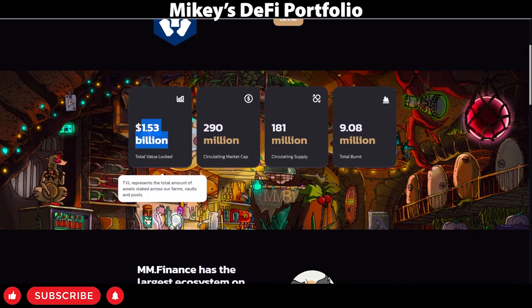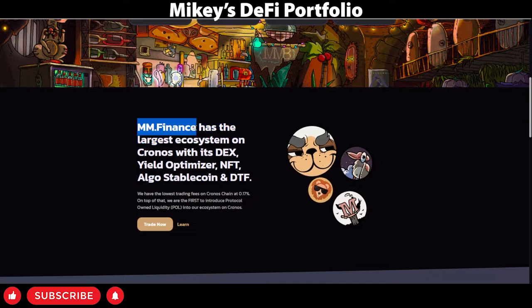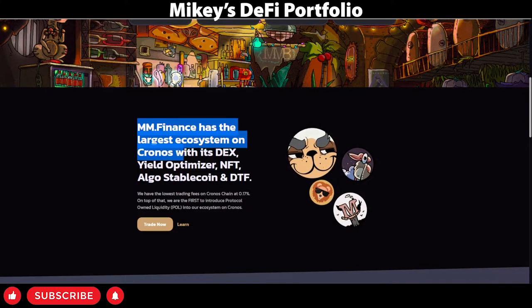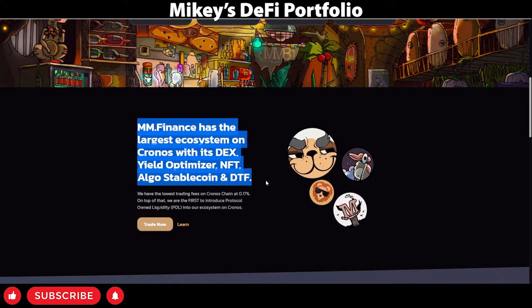Over 1.5 billion in locked value — I think this will grow very substantially. This is only just the beginning. They do regular burns of the MMF token, which is good for the price. As mentioned before, largest ecosystem on the Kronos Chain: DEX, Yield Optimizer, NFT, Stablecoin, and DTF.